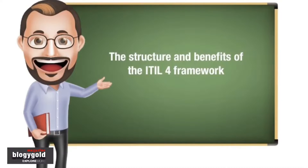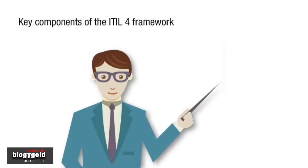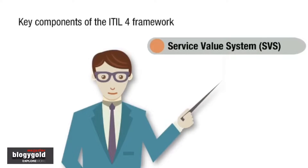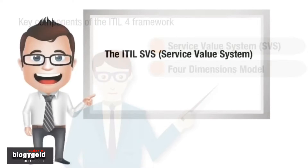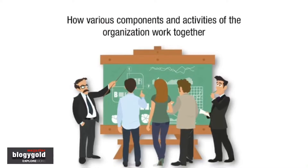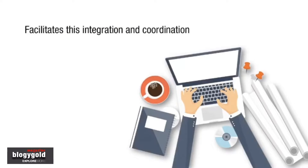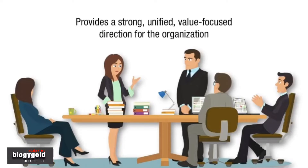The structure and benefit of the ITIL 4 framework. The key components of the ITIL 4 framework are the ITIL Service Value System, or SVS, and the Four Dimensions Model. The ITIL SVS represents how the various components and activities of the organization work together to facilitate value creation through IT-enabled services. The ITIL SVS facilitates this integration and coordination and provides a strong, unified, value-focused direction for the organization.